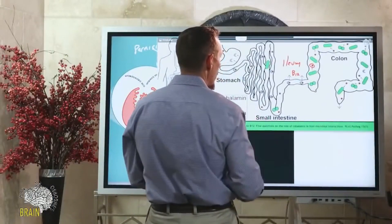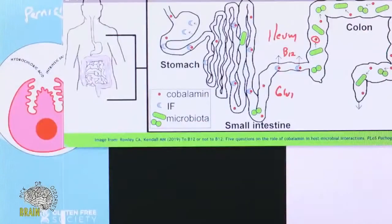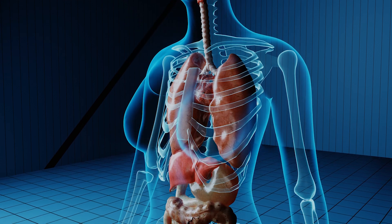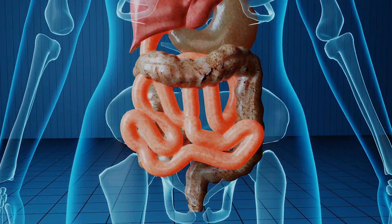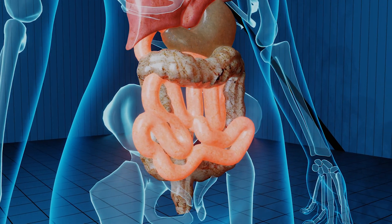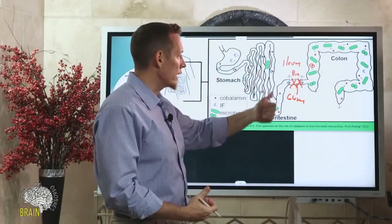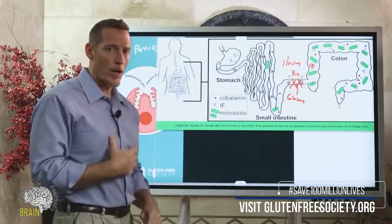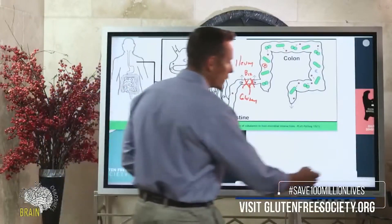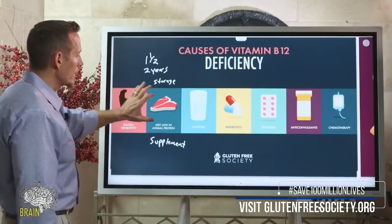Gluten also damages the distal ileum — the area of the small intestine where vitamin B12 is absorbed. Some people experience gluten atrophy specifically in that absorption zone. This is one of the main reasons B12 deficiency is so commonly associated with gluten sensitivity: gluten can cause intrinsic factor autoimmunity, impair acid production, and physically damage the distal small intestine. It's also been shown that gluten causes a form of gastritis, damaging the stomach lining further.